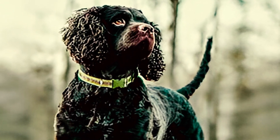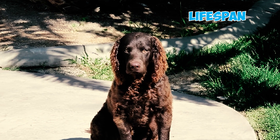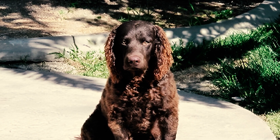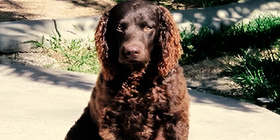Like many dogs, they tend to whine when seeking attention, feeling anxious, or experiencing discomfort. Fact 15: The usual lifespan of an American Water Spaniel is around 10 to 14 years. However, how long they live can be influenced by things like their genetics, overall health, diet, exercise routine, and veterinary care.